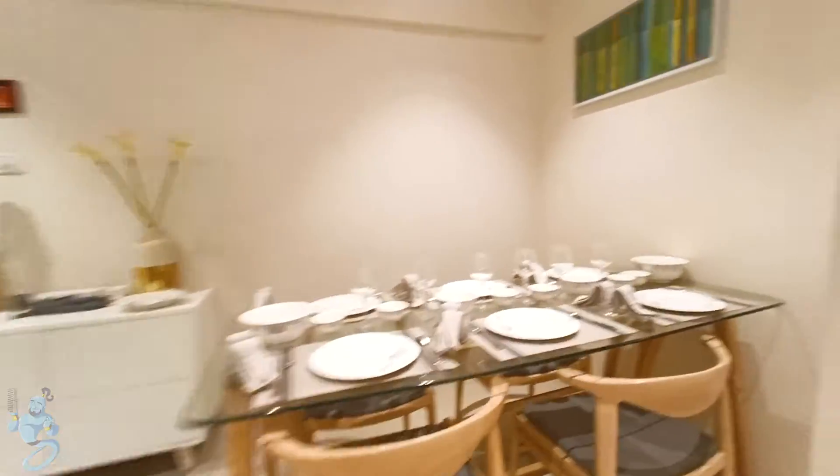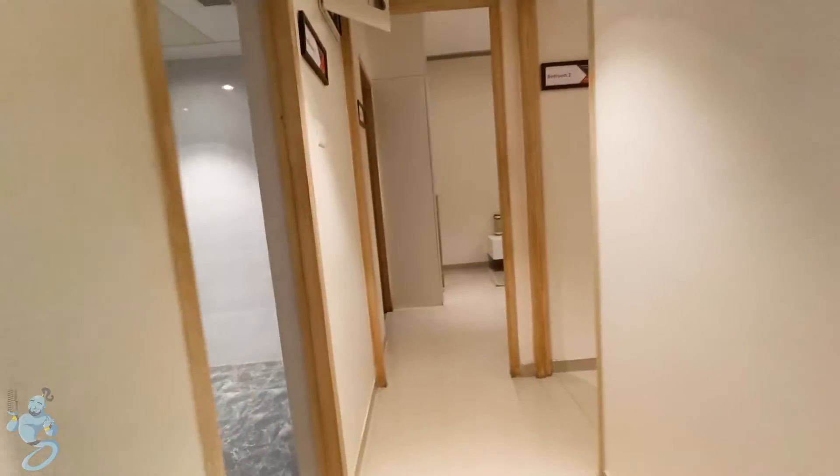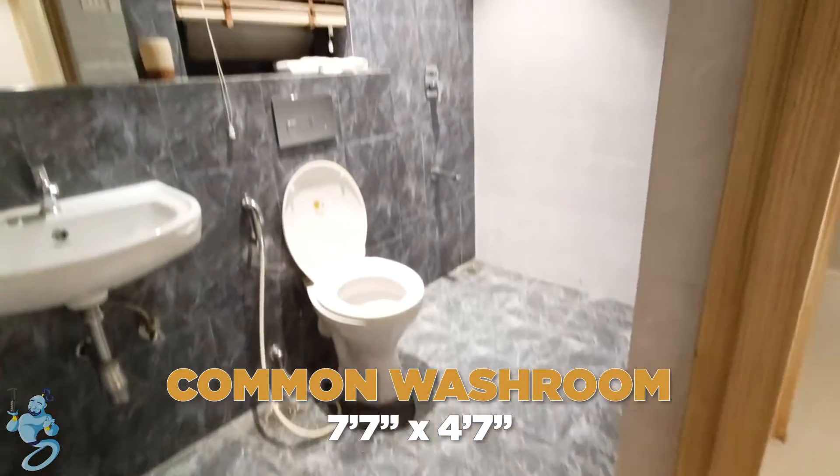As we move into the passage there is a common washroom on the left and it's quite huge in size. Very rare to find such huge washrooms in a two-bed apartment.